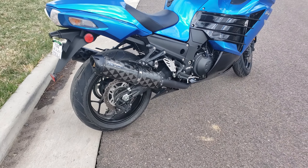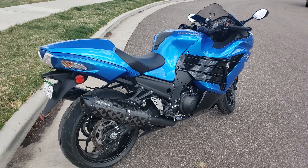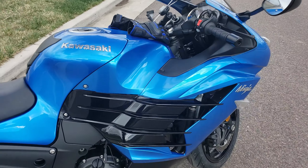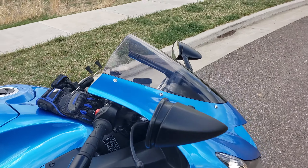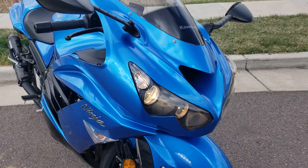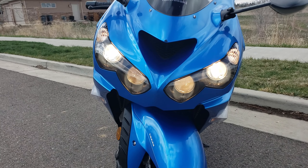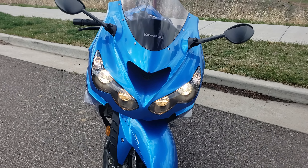Those pipes sound good and they look good too. I will be doing a few more modifications — obviously got to get rid of this thing. Plan on getting possibly bar risers, possibly a new windscreen. I'm really liking the projection headlights but I do want the halos to really set that off. Stay tuned and you will see.